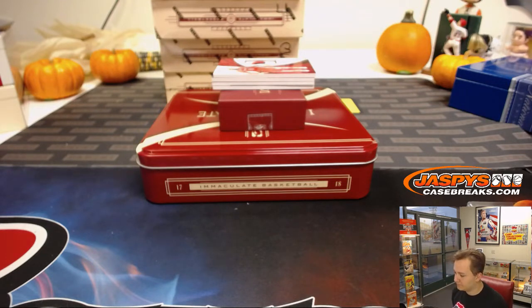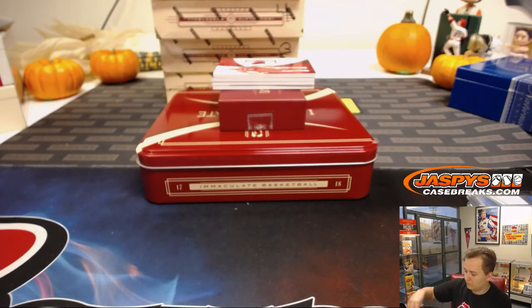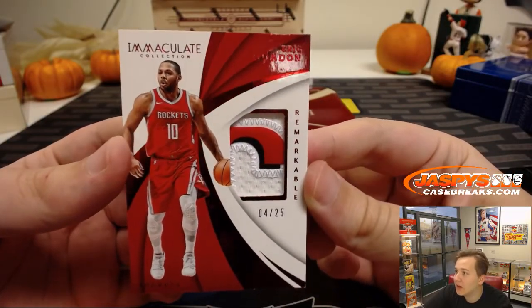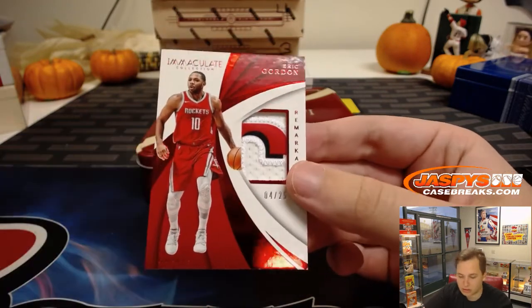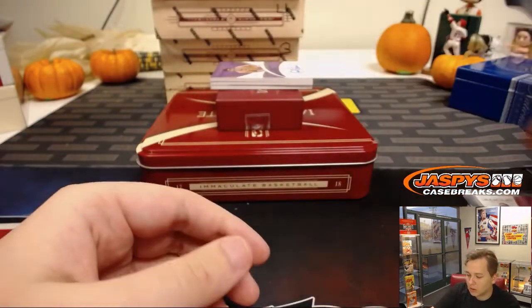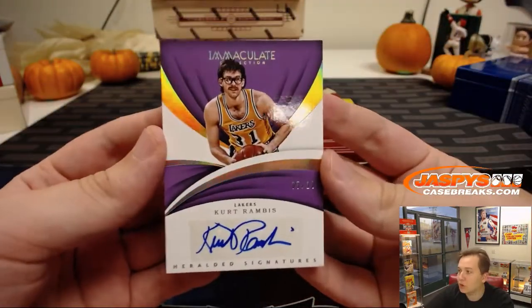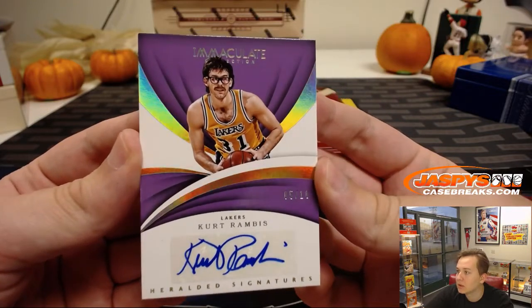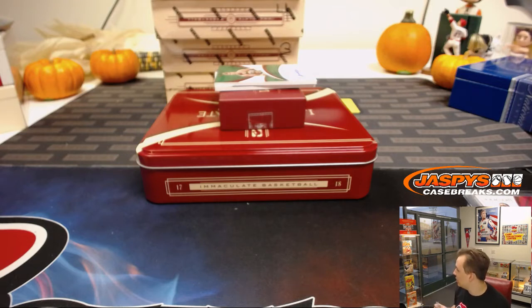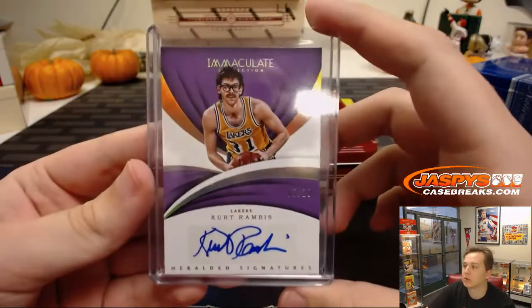Nice patch coming up — a three-color patch, 4 out of 25, Eric Gordon. Number 4 goes to Richard S. Next up, 5 out of 10, Kurt Rambis autograph. Number 5 — John B gets that one as well. Kurt Rambis, 5 of 10.